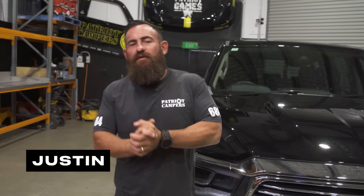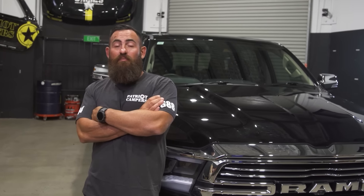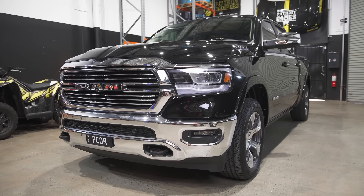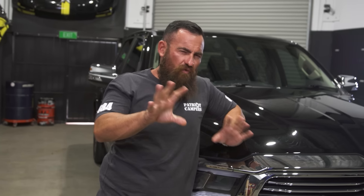Welcome back to another episode of Patriot Garage, guys. I'm standing here with my wife's car — this is Sarah's brand new DT RAM 1500. You remember one of the biggest builds we ever did, which was Sarah's 1500 DS model. We might do a quick flashback to remind everybody where we're going with this episode, because I'm going to show you the big differences between the DS and the DT model RAM 1500. So let's quickly take a look at Sarah's last build.